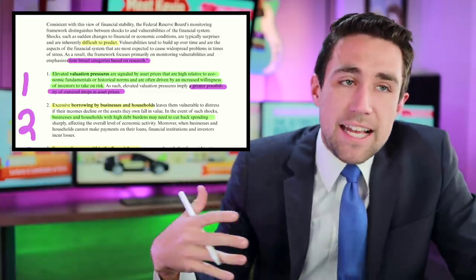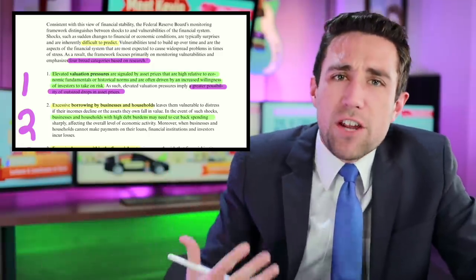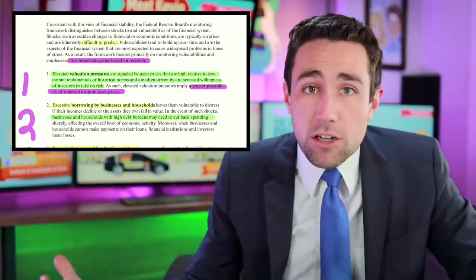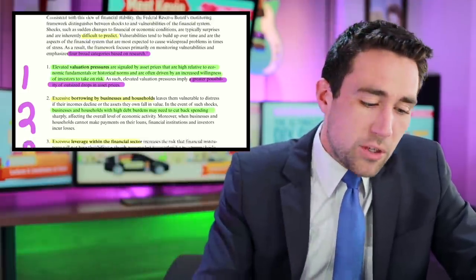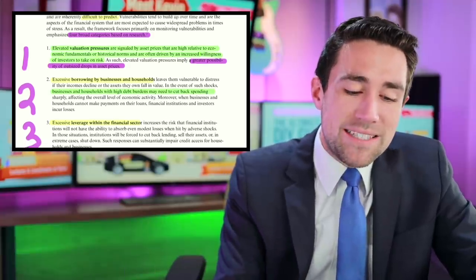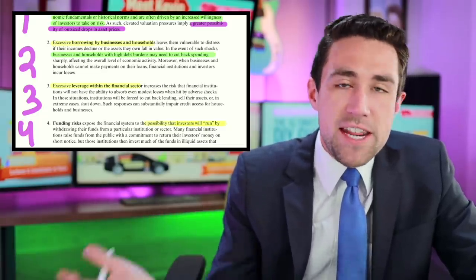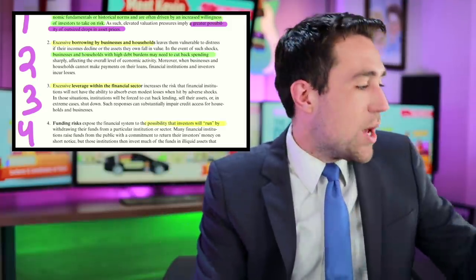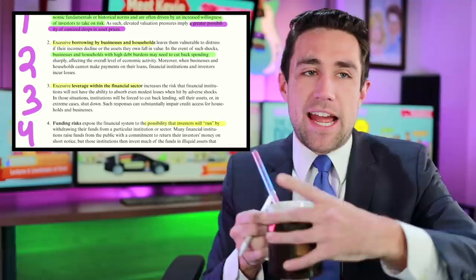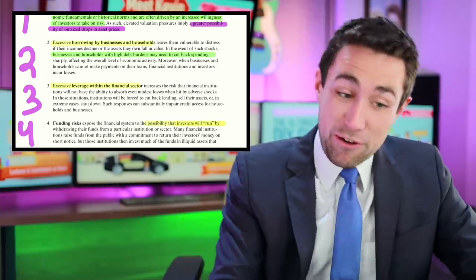The first thing they look for is something they call valuation pressures. Basically, the more pressure there is on prices, the more likely they are to fall — how much pressure is in the pressure cooker, how likely the bubble is to burst. A lot of this stuff is so hard and boring to read. I did not get to level 99 coffee drinker by reading Goosebumps.